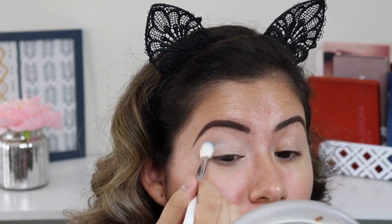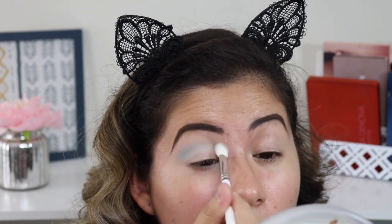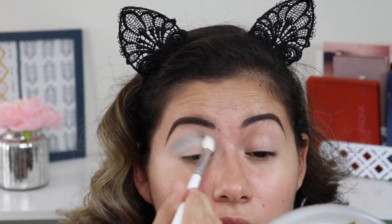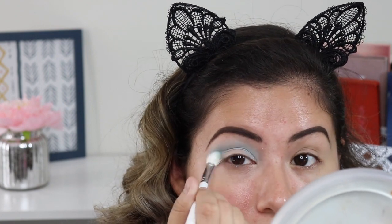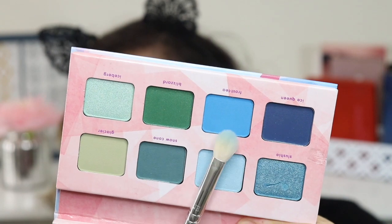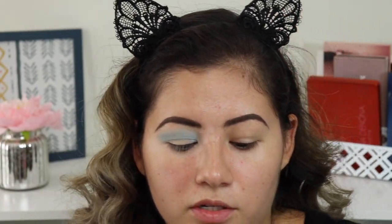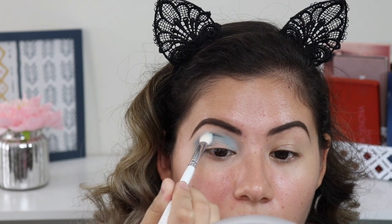That's not too bad. This palette is more affordable so I wasn't sure how blendable the eyeshadows would be, but I'm hoping the look comes out decent. I'm going to take a little bit of the dark blue called Ice Queen and add it to my crease to darken things up. Yeah, that's better.